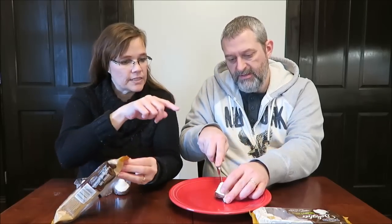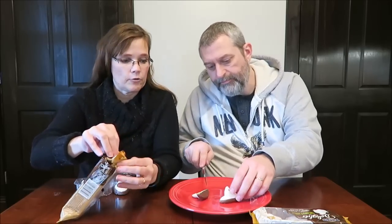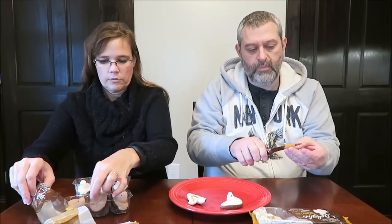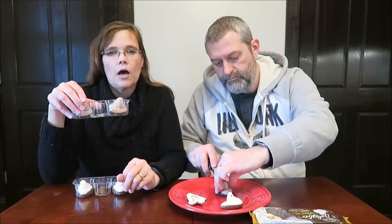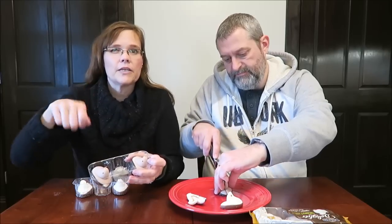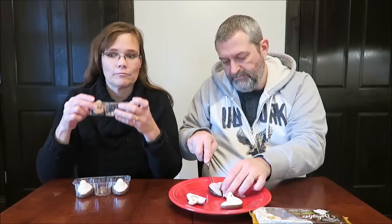Both of the filled ones are 60 calories each. Here's this one — that looks cool. That smells so good. It smells like when you're going to make brownies and you have the batter in the bowl. That's what it smells like — brownie batter. I like it.